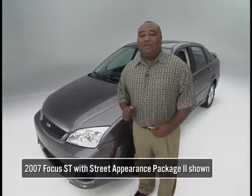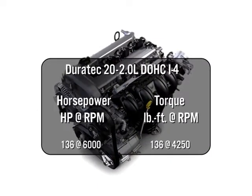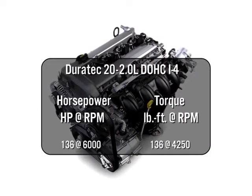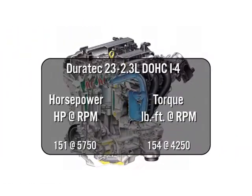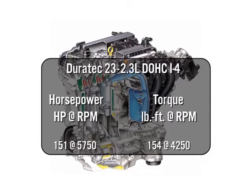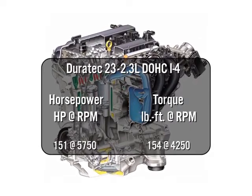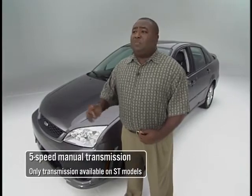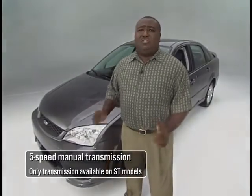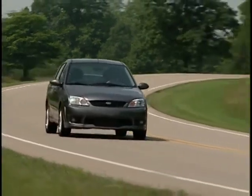Let's talk about performance. Focus has two engine choices: a Duratec 20 2.0 liter i4 with 136 horsepower and 136 foot-pounds of torque. Focus ST models have a Duratec 23 2.3 liter i4 engine with 151 horsepower and 154 foot-pounds of torque. You're also going to get a five-speed manual transmission that's precise, easy to handle, and easy to shift, making you feel in control on the highway.